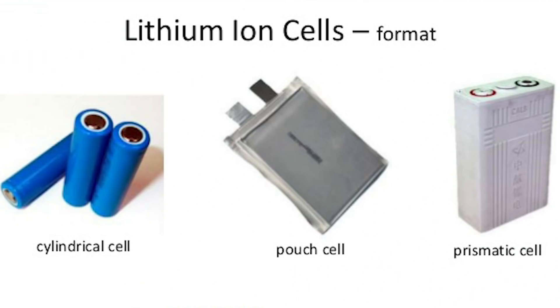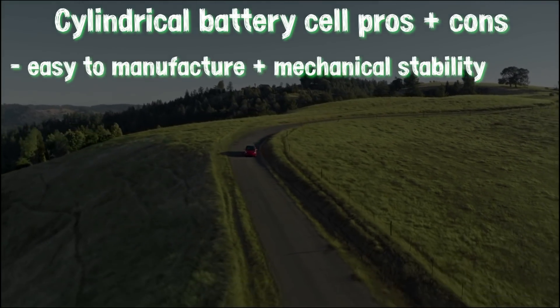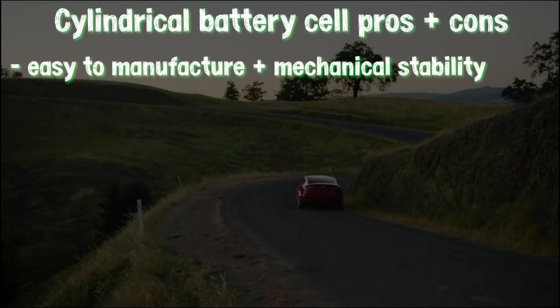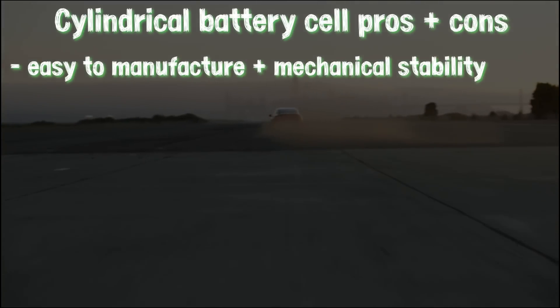To start, here are images of the three main lithium ion cell formats: cylindrical, pouch, and prismatic. Covering the high level differences will be the best way to start, and with this understanding, we'll move into deciphering why Tesla has chosen the cylindrical battery route, which continues to be one of the most widely used packaging styles due to ease of manufacture and good mechanical stability. The tubular cylinder can withstand high internal pressures without deforming.